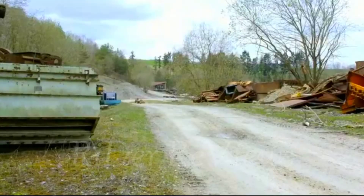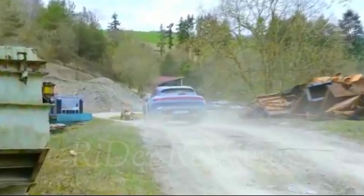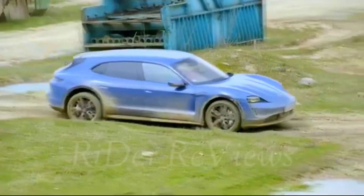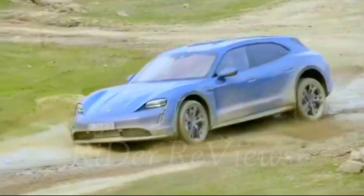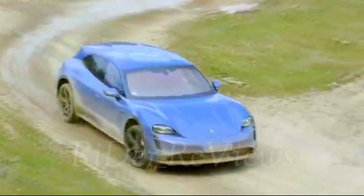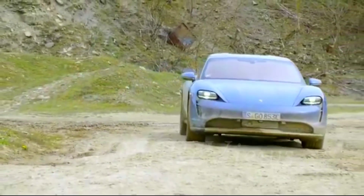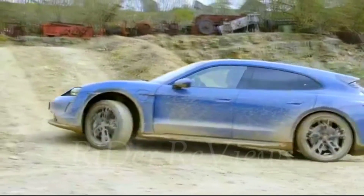Large battery with up to 800 volts as standard. The Taycan Cross Turismo operates with a system voltage of 800 volts, with a voltage range of 610V to 835V, instead of the 400V that is usual for electric cars. The standard two-deck performance battery plus contains 33 cell modules consisting of 12 individual cells each — 396 in total — with a total capacity of 93.4 kWh.